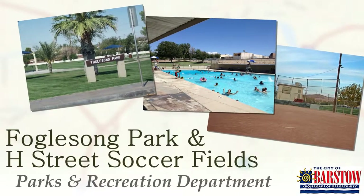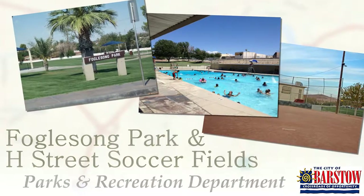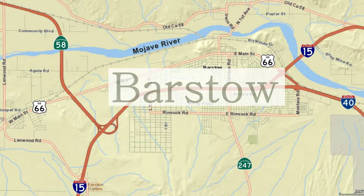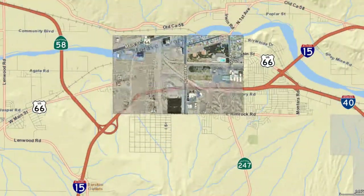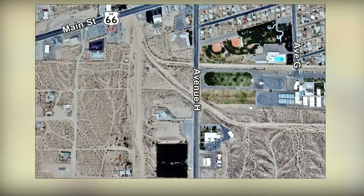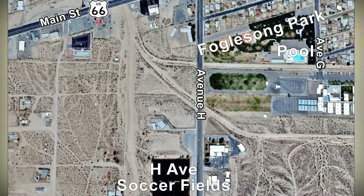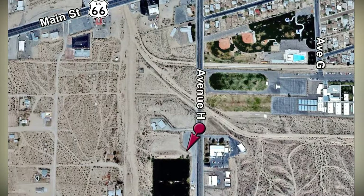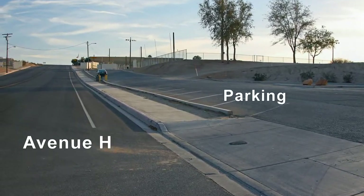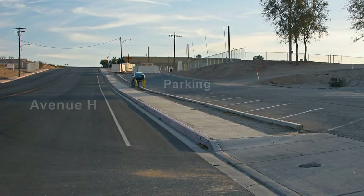Here's a look at Fogelson Park and the nearby H Street soccer fields. Located a couple of blocks south of Main Street between Avenue H and Avenue G is Fogelson Park. A little further south on Avenue H are the soccer fields, along with their own parking lot.